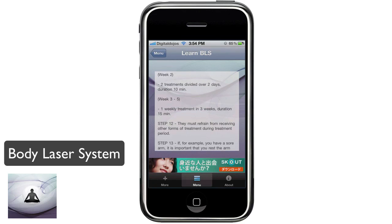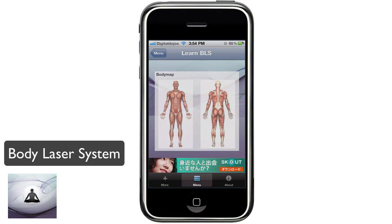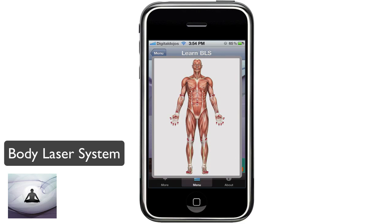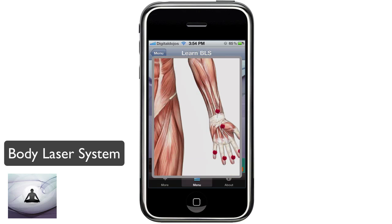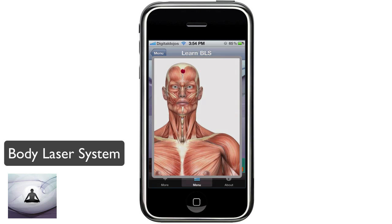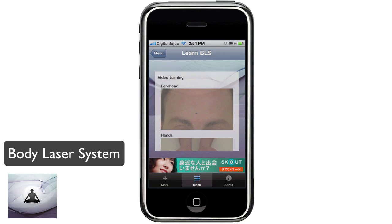Once you get to step 14 of the Body Laser System, you can swipe to the left and see the Body Map. Tap on it once and you will get the Body Map showing the actual pressure points relating to the Body Laser System. You can go through and see all the points up to the head. Tap once to close out — you can also see the back of the body and tap once to close out.